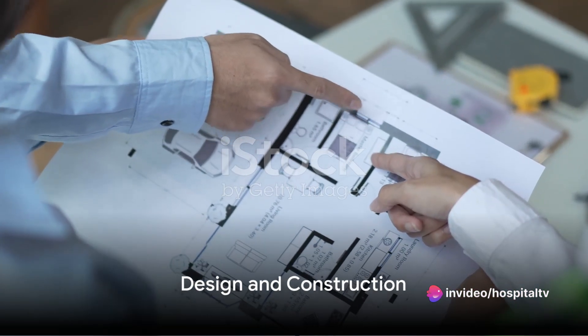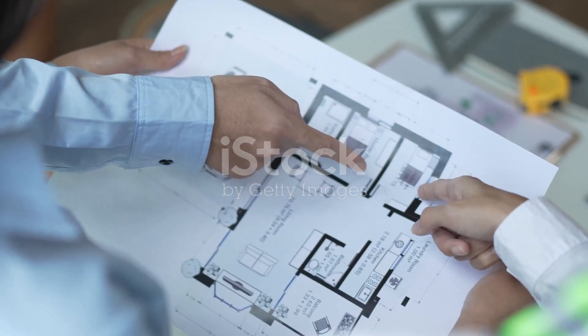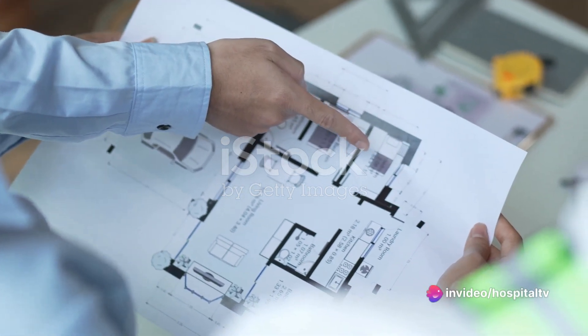The sixth step is to design and build the nursing hospital. This involves hiring architects and contractors and overseeing the construction to ensure that it meets all the necessary standards and regulations.